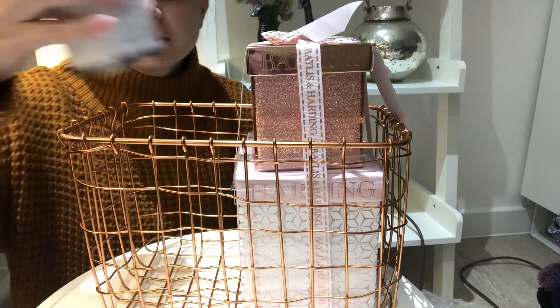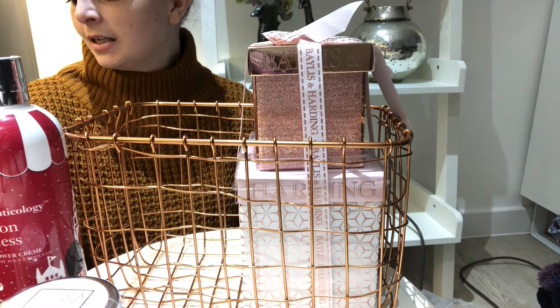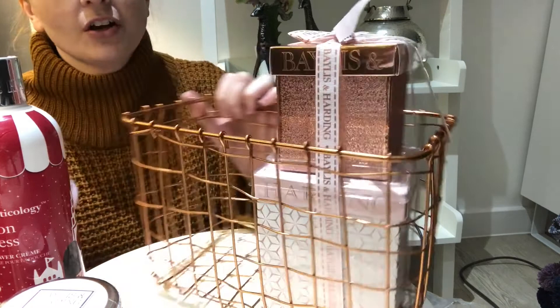I'm going to show you what I've got: Baylis and Harding Eton Mess shower gel, and Baylis and Harding Rose Prosecco Fizz Fragrance Luxury Hand Wash. Their hand wash is amazing — that's why I wanted to get this, and it ties in with my theme. So I'm just going to put this all together.